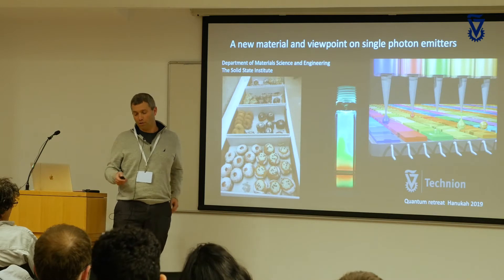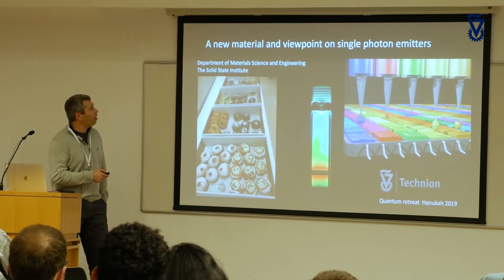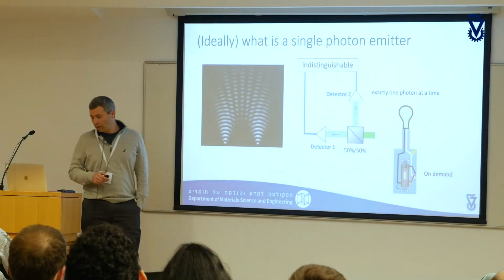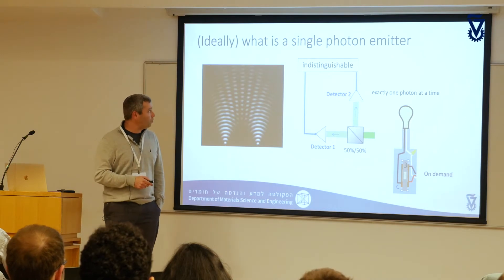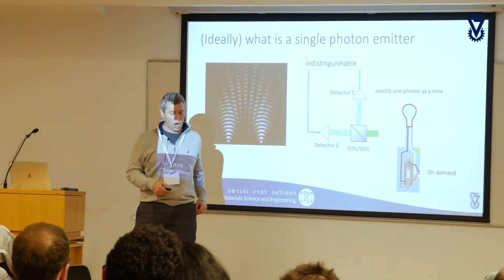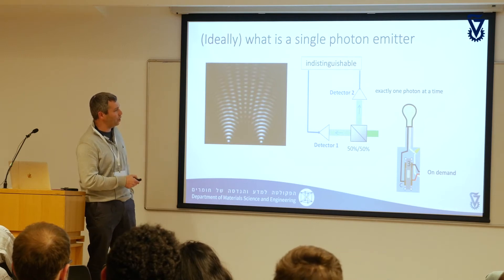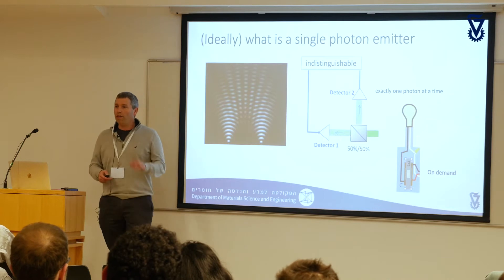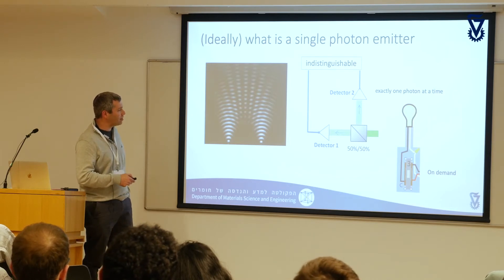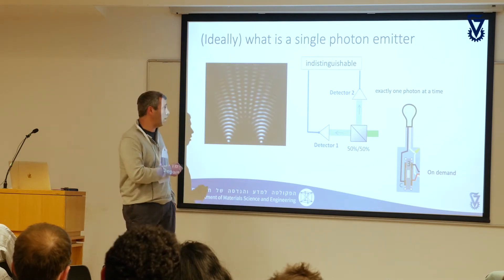I would like to talk about perovskite nanocrystals — these are special new materials that we are very excited about. The quantum connection here is the fact that we really hope we can use these materials as single photon emitters. What is a single photon emitter? Ideally, it's something very simple: some material that on demand will allow us to emit exactly one photon at a time. We can then use this stream of single photons to run an interference pattern experiment, essentially demonstrating that these single photons are indistinguishable.